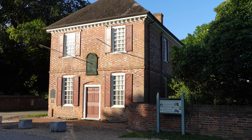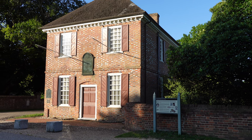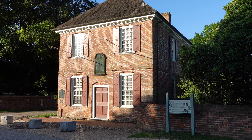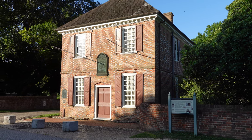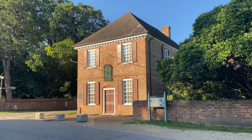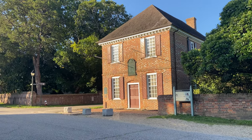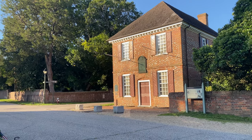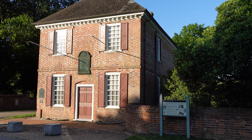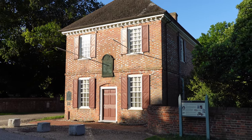Here we have the customs house, built in 1721 by Richard Ambler, one of the wealthiest men in Virginia at the time. He served as a collector of import and export taxes. The customs house was used as a barracks at the start of the American Revolution, and then converted into an inn and storehouse. When fighting broke out at Yorktown, it was taken over as a barracks by the British. And when the British surrendered, French troops would occupy this building.